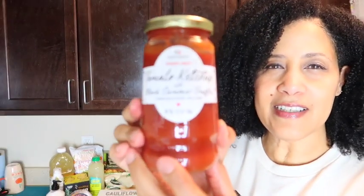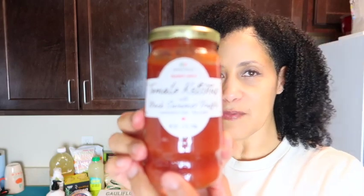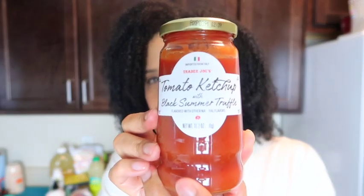The next thing is the tomato ketchup with black summer truffle. I definitely want to try this — I am a ketchup girl. I just love ketchup with my fries. I do oven-baked fries: I chop up regular potatoes, season them, and put them in the oven. So I'm really excited to try this ketchup.